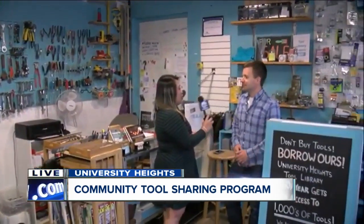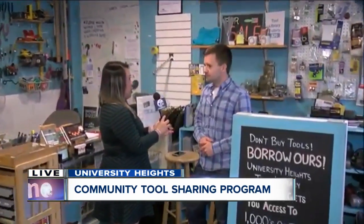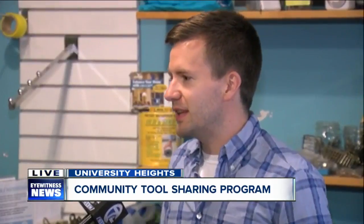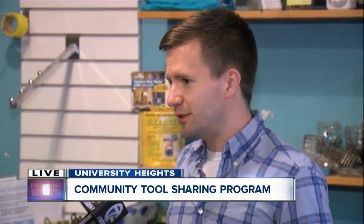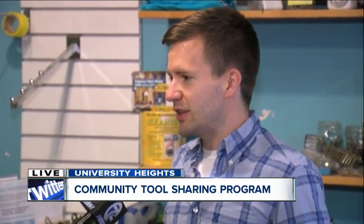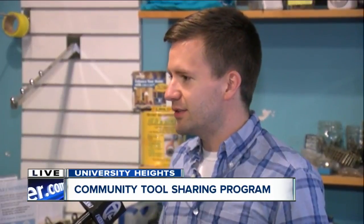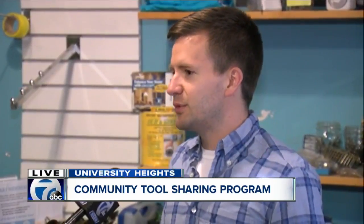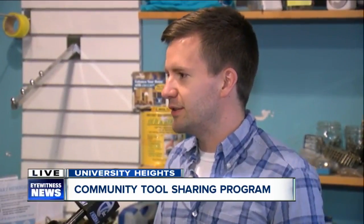And it's always changing. You've been able to grow a lot over the years too, right? Yeah. So we started with a handful of tools and a handful of members. And you can check out our inventory — it's actually all online. If they visit us at toollibrary.org, they can actually search in real time, see what's in, see what's checked out. So if there's a particular tool they're looking for, they can do that.